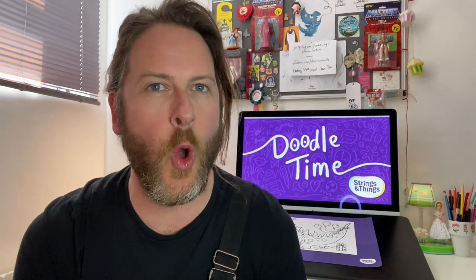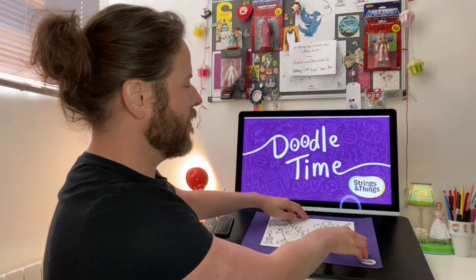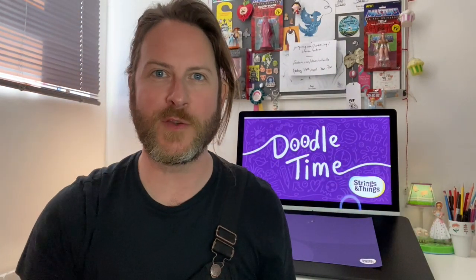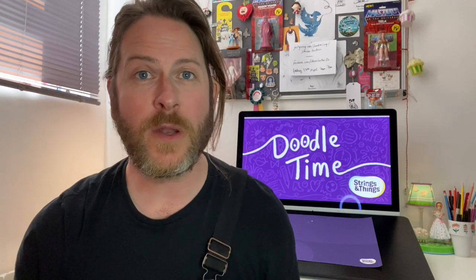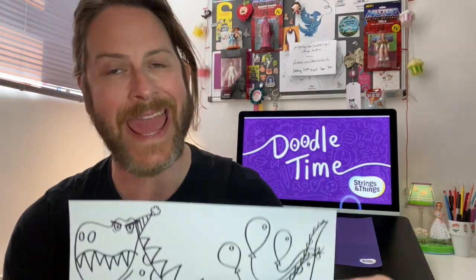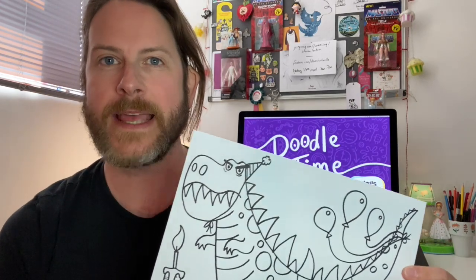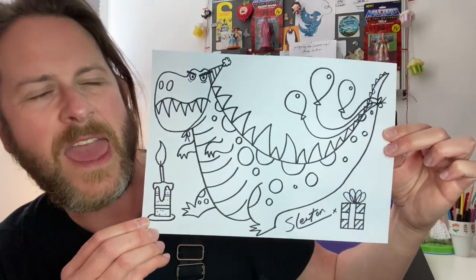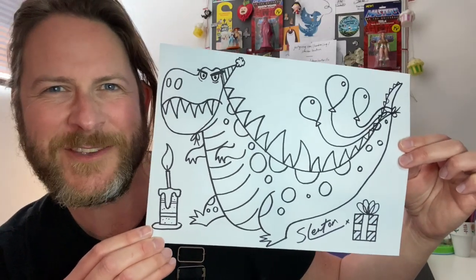Hello again everyone and welcome to the latest Doodle Time. I hope you had a good weekend and I hope you're ready to draw a very special dinosaur. It's a special dinosaur because it's someone's birthday today — I would like to say hello to Fergus who is three years old today. So in honour of you Fergus, and some other people who requested a dinosaur, we are drawing a birthday party dinosaur.